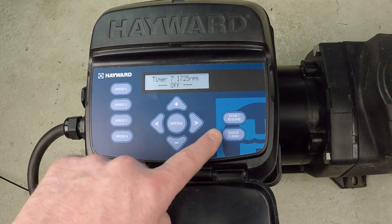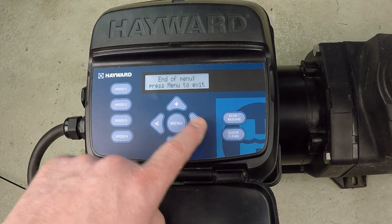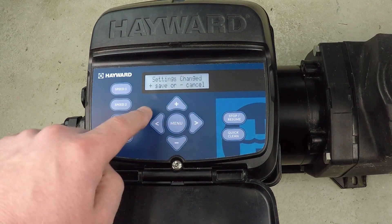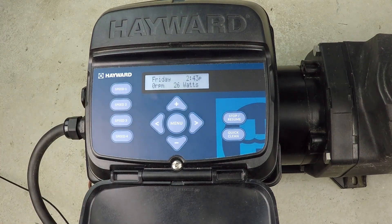You could add more timers — seven and eight — if you wanted. Or just hit the menu button to get to the exit screen. Press menu to exit, then press plus to save the new program. The pump resets, saves the new program, and starts running with the new programming.